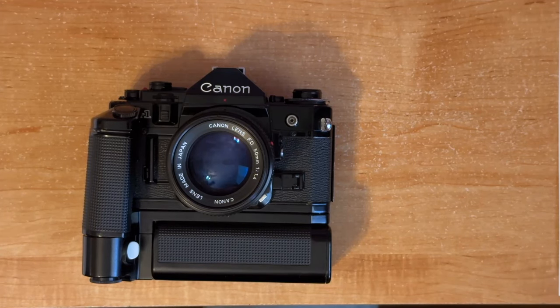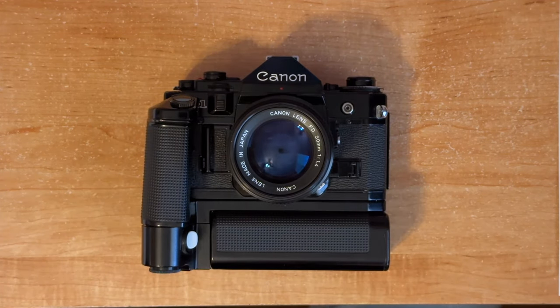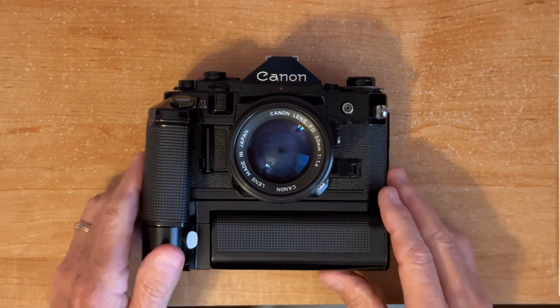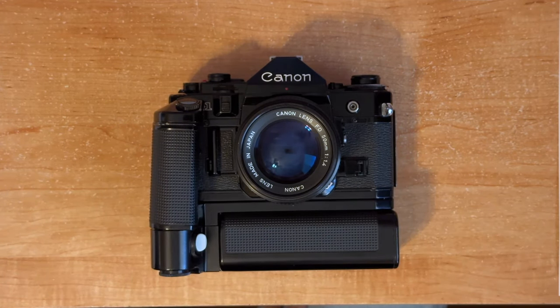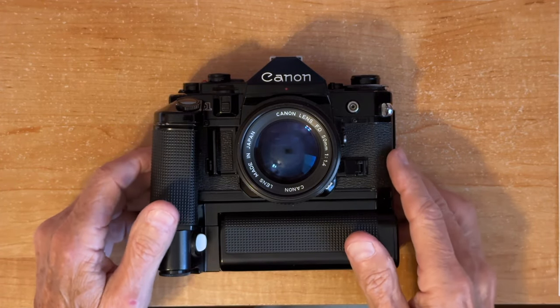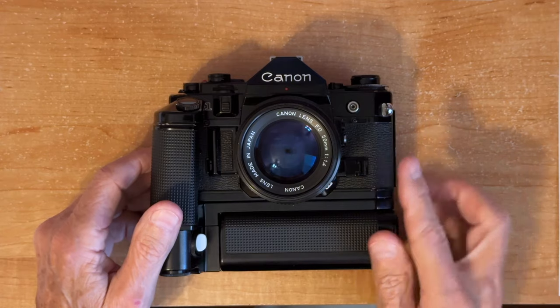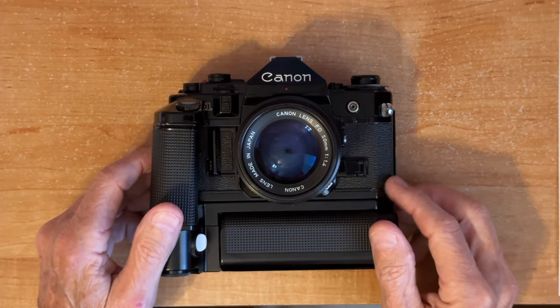Hi guys, today we're looking at a Canon A1. This one I got from a dear friend of mine — it's a funny story. I was visiting at his house and he offered me this camera, and he also noticed that I had this large can of peanuts from Costco and we traded. So literally I got this for peanuts. It came with three lenses; only the prime lens was a Canon lens, a 50mm.